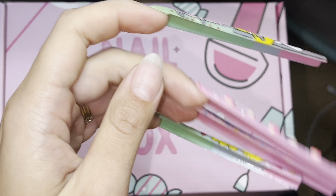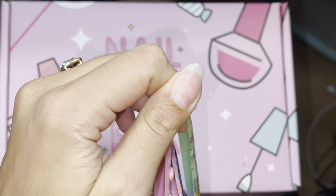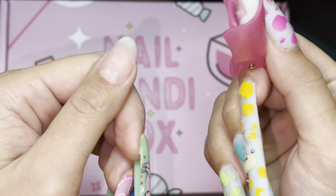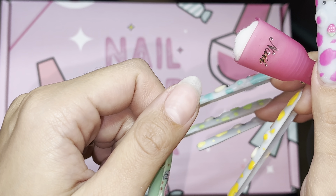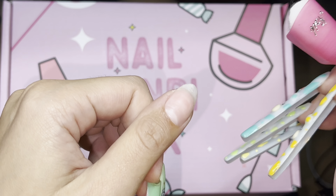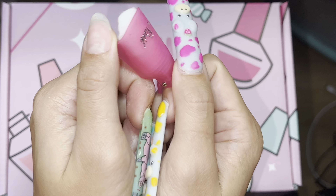I know it looks crazy at first because of the dryness from the acetone. But these little clippies are another way to remove your nails in a healthy way. You get the point.